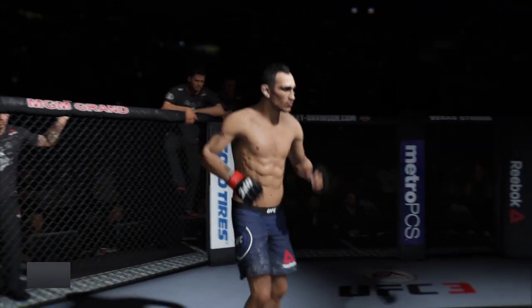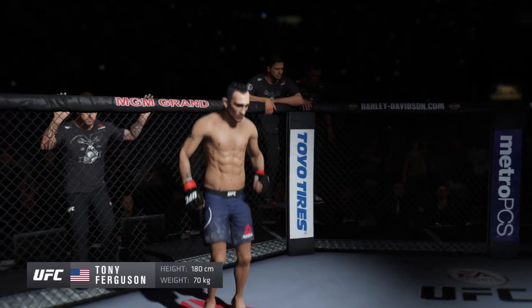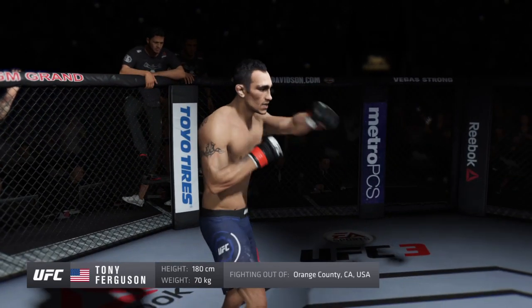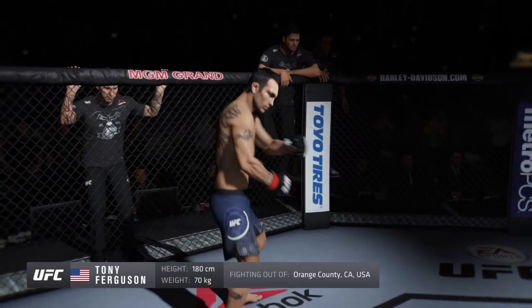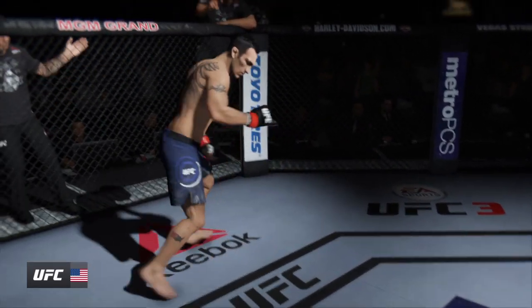And now, introducing his opponent, fighting out of the red corner. This man is a freestyle fighter, holding a professional record of 26 wins, three losses. He stands five feet, 11 inches tall, weighing in at 155 pounds. Fighting out of Orange County, California, Tony El Cucuy Ferguson!